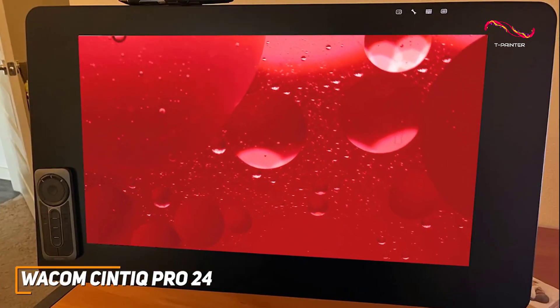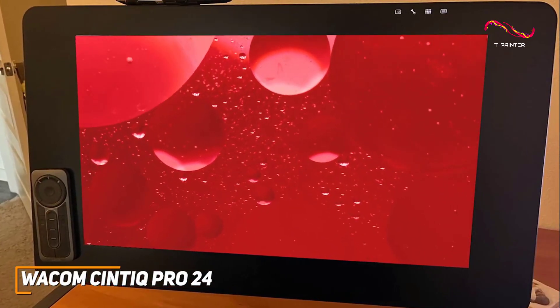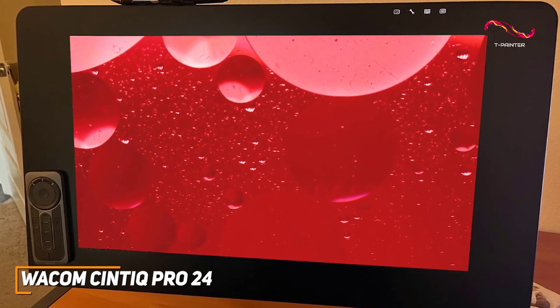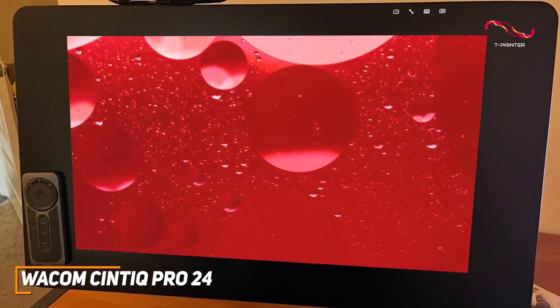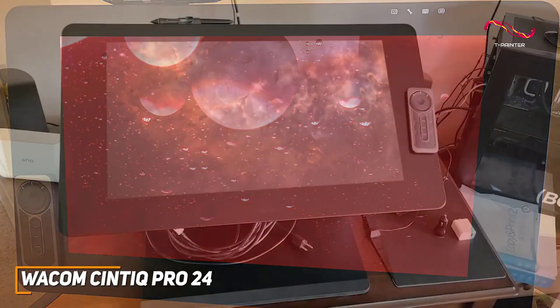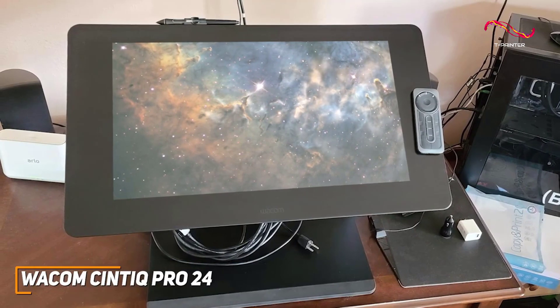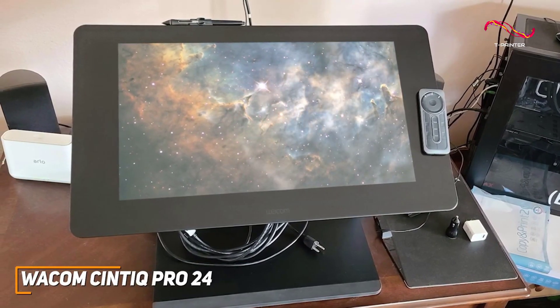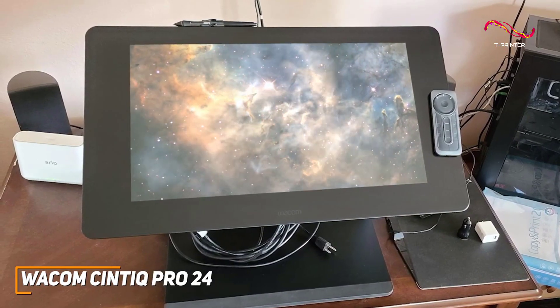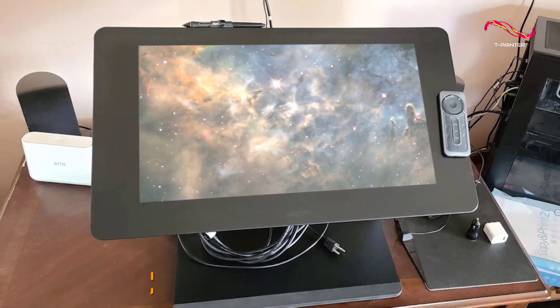The Wacom Syntec Pro 24 has an expansive 4K display, that classic Wacom Advanced Pen technology, and exceptional color accuracy, providing a premium drawing experience that caters to the demands of professional artists and designers. The Syntec Pro 24 truly stands out as a great choice for professionals, designers, and amateurs alike. With all its amazing features, it truly shines as the best overall drawing tablet, in my opinion.